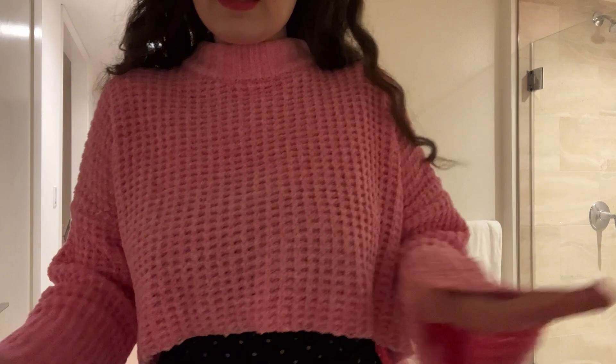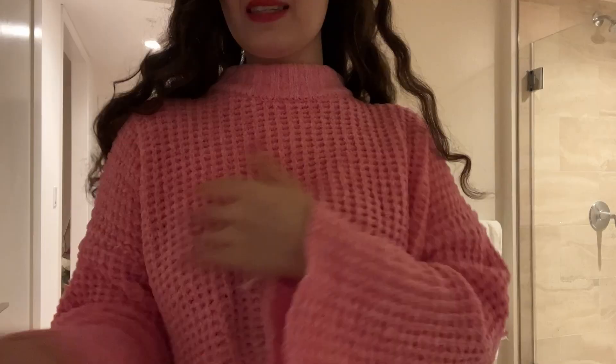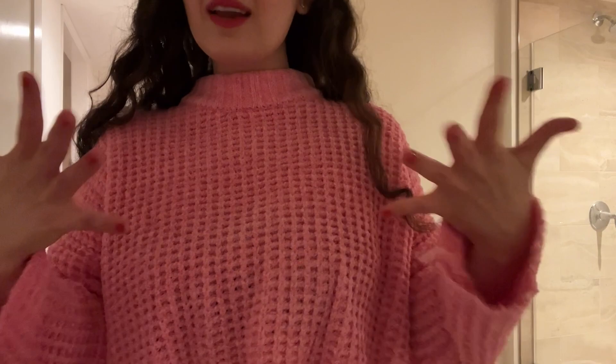This is my vlog for the week. I hope you guys enjoy it. This is Hungry Lips behind the scenes — this is what I look like on an everyday basis. I've got my sweaters and my cute little outfits.